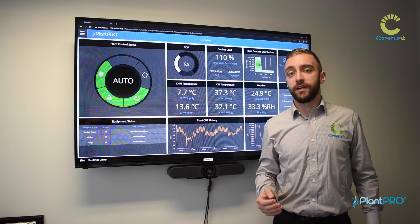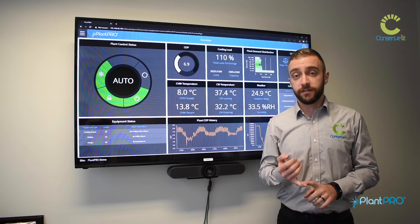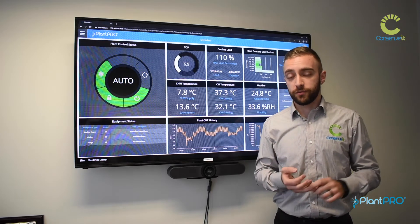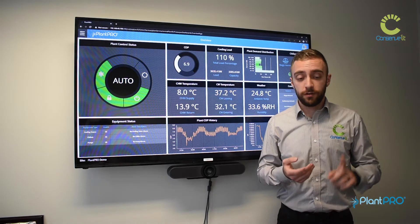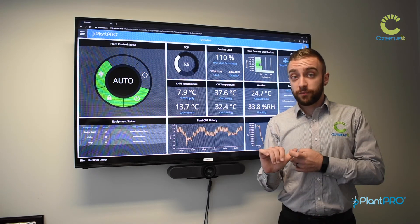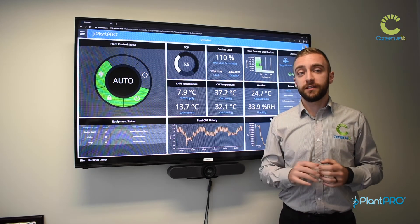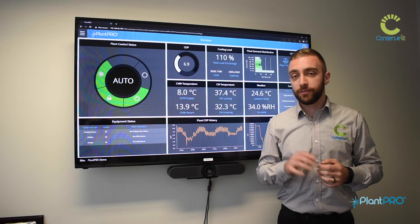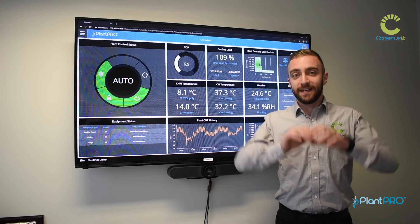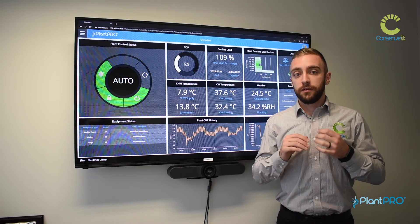PlanPro's pump control strategies include primary constant pump control, primary variable pump control, primary secondary pump control, condenser pump control, and secondary pump control — a whole range of different combinations of pumping can all be accommodated within PlanPro. PlanPro controls each element in a way that, as a system, provides low overall energy consumption.